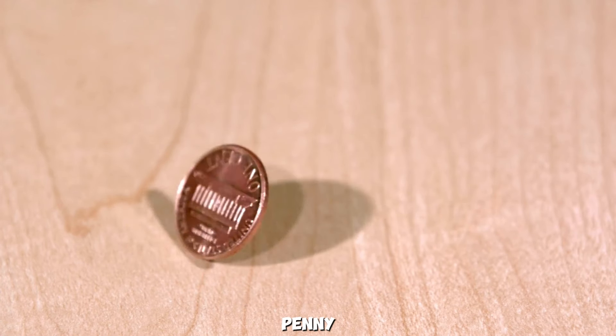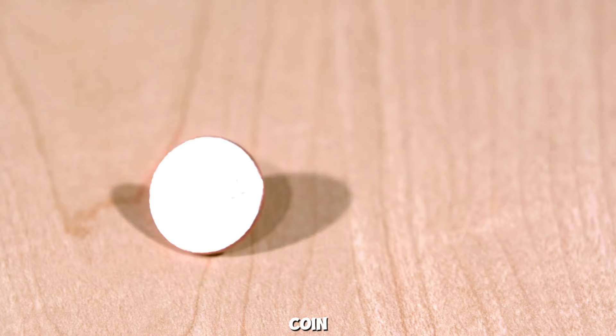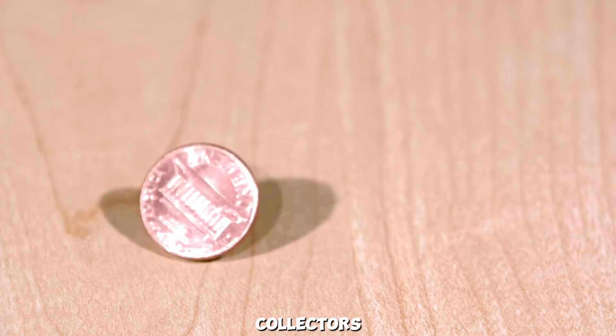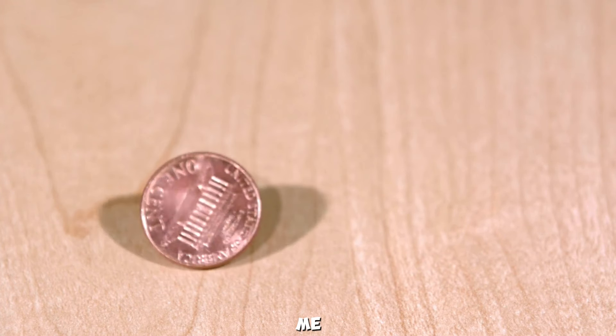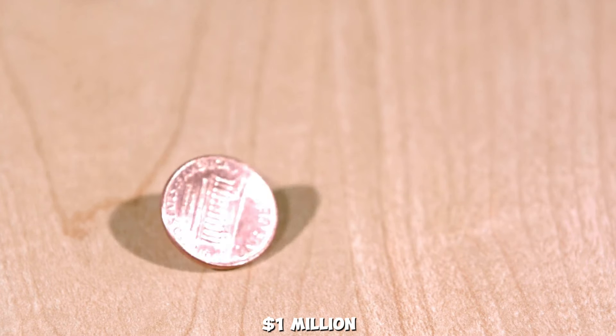The 1940 Wheat Lincoln Penny — known for its rarity and incredible value — has captured the attention of collectors worldwide. Join us as we explore what makes this penny so special and why it's worth a million dollars.